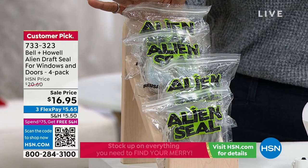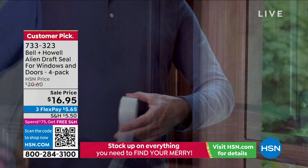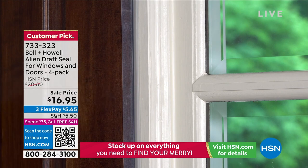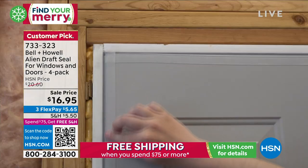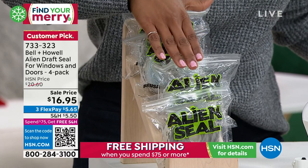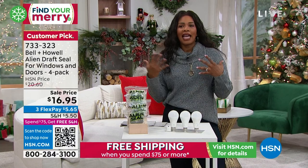The Alien Draft Seal is for those drafty windows and drafty doors we all have around our home — the air comes through, and right now you can probably think of at least a couple. You use your Alien Draft Seal and it's really simple. You're getting 64 feet worth — you can use these on doors, on windows, even the back door where the air is getting in and out. You're getting all four rolls for $16.95, 16 feet per roll — a really great value.